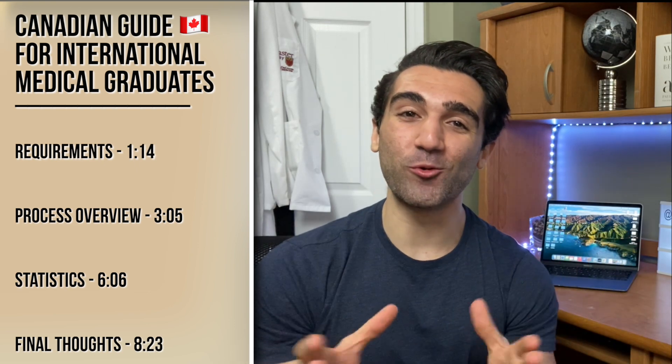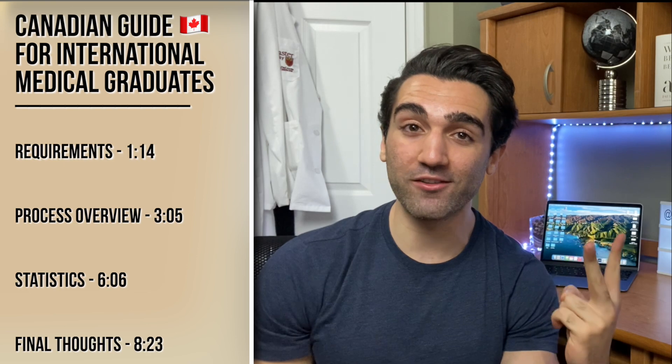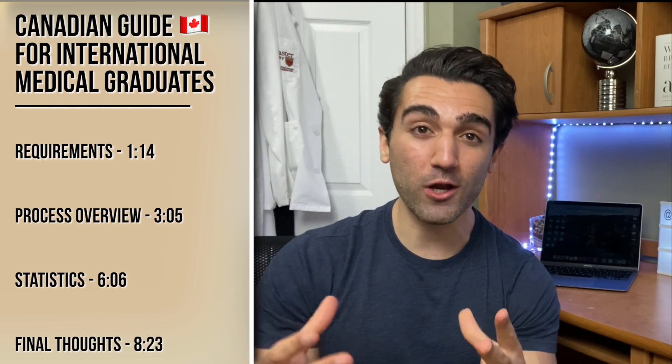So after trying to do as much research as I possibly could on the topic, that is exactly what we're going to be doing in today's video. We're going to take a very high-level approach, going over the requirements for anyone looking to come to Canada and work as a doctor, the process of how you go about applying and the different steps involved, and finally the statistics regarding the CARMS match for international medical students.